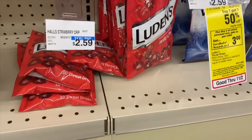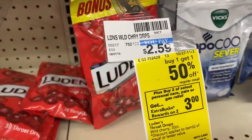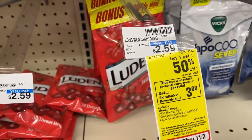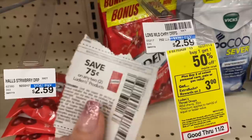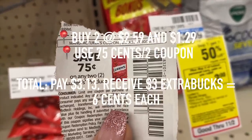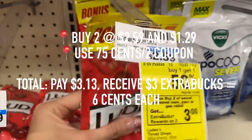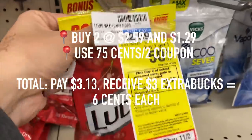Last deal are the cough drops. They are buy one get one 50% off, and if you buy two you get a $3 extra care book. I also have a $0.75 off two coupon from the newspaper that I will be using. So after that coupon you're going to pay $3.13, but you're getting a $3 extra care book back, meaning you're going to pay $0.13 for both, or only $0.06 a bag.